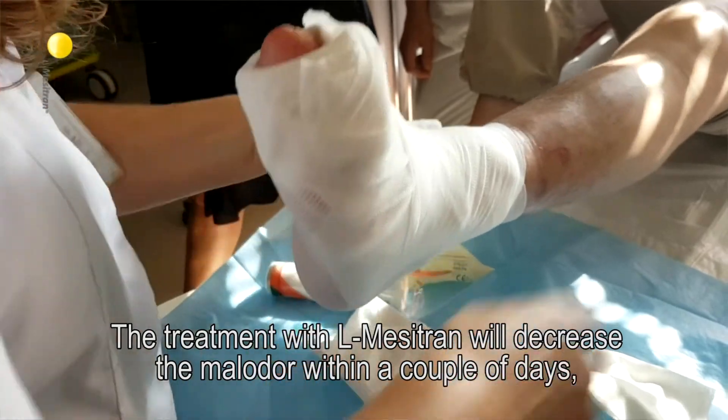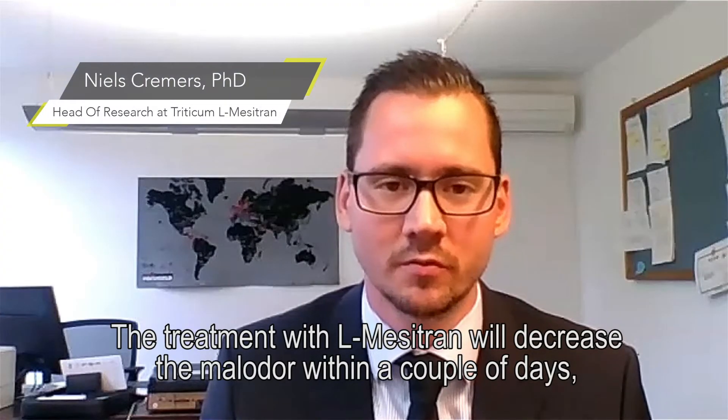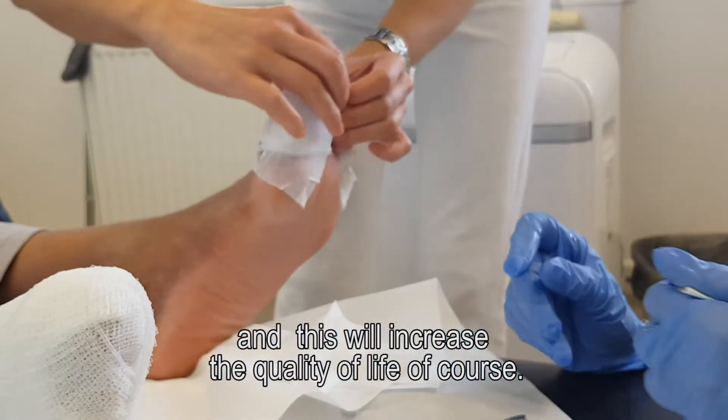Treatment with L-Mesitran will decrease malodor within a couple of days, while infection can be resolved within two to three weeks on average. This will increase the quality of life of course.